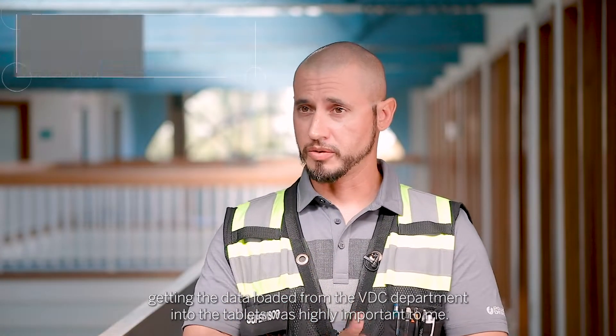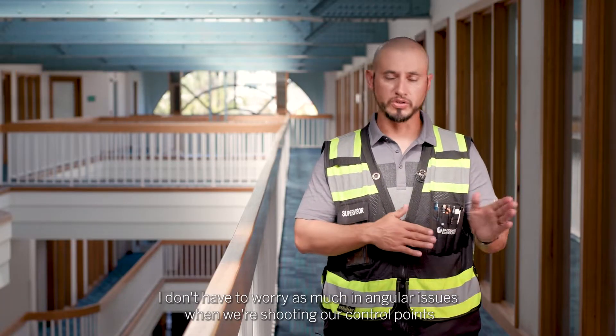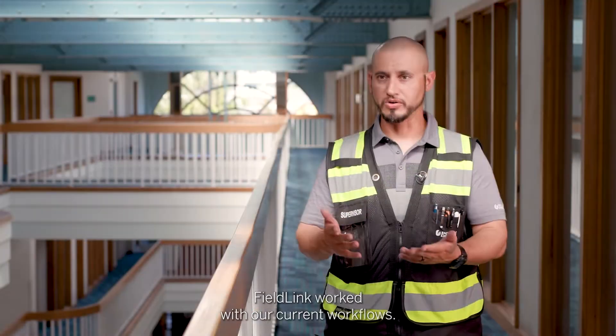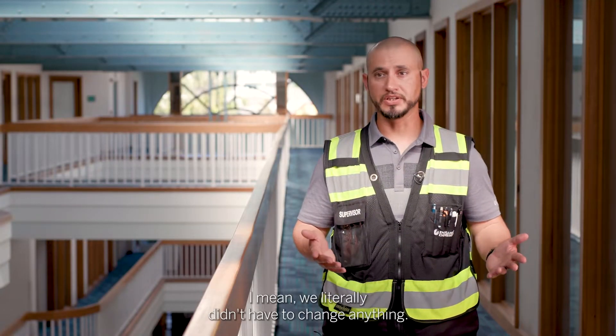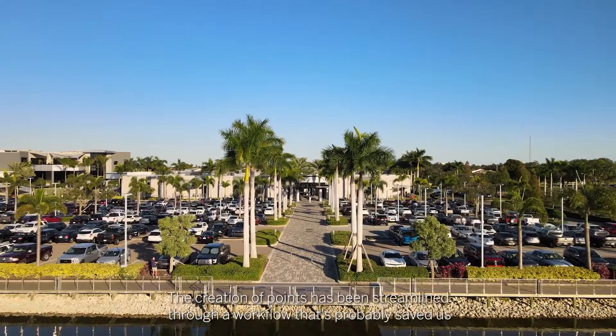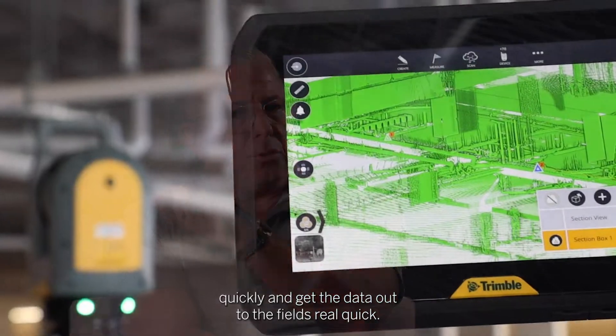Getting the data loaded from the VDC department into the tablets was highly important to me. I don't have to worry as much about angular issues when we're shooting our control points. FieldLink worked with our current workflows — we literally didn't have to change anything. The creation of points has been streamlined through a workflow that's probably saved us 50% of the time at a minimum, just by being able to create points quickly and get the data out to the field real quick.